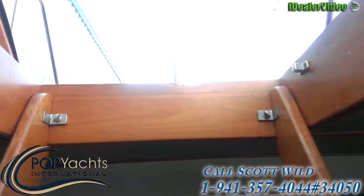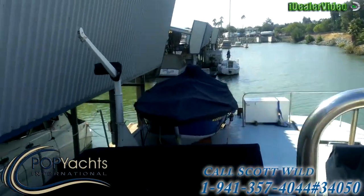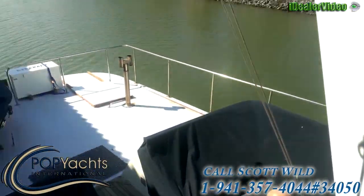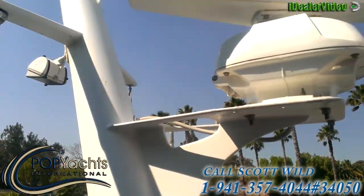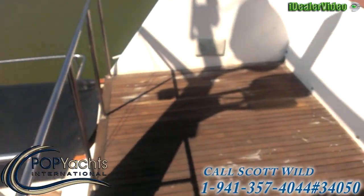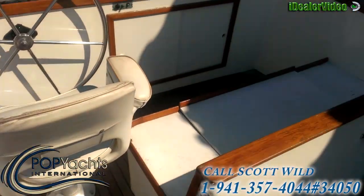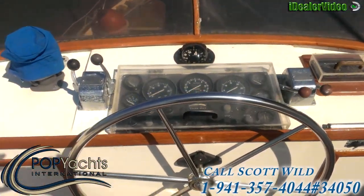We go up through the hatch to the top deck. There's ample seating with canvas covers on all the seating - lots of room. Radar mast, satellite TV, and moving forward there's much more seating. Here is the flybridge control station.